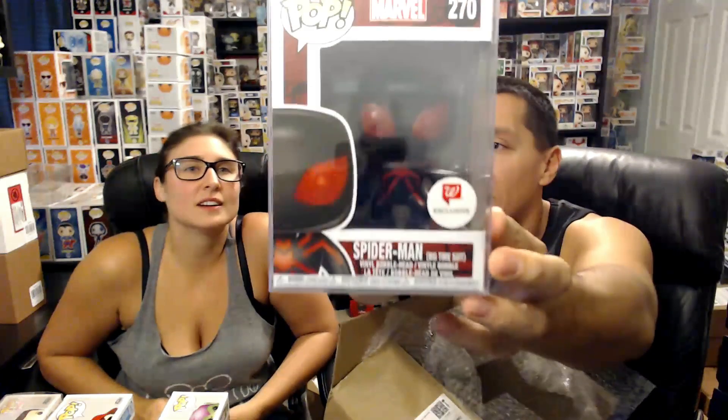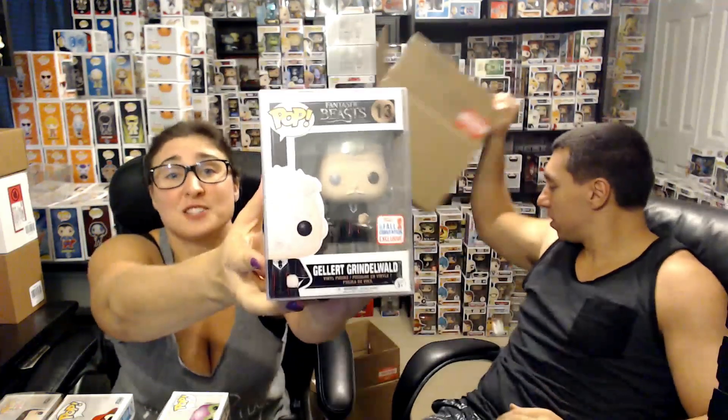First protector — Spider-Man Big Time Suit, a 2017 Walgreens exclusive. Pretty cool looking. Last one is Gellert Grindelwald — he's actually played by Johnny Depp in the movie, he's the bad guy. Shared sticker for the 2017 fall convention. I don't really see anything damage-wise on this one — not seeing much damage at all.